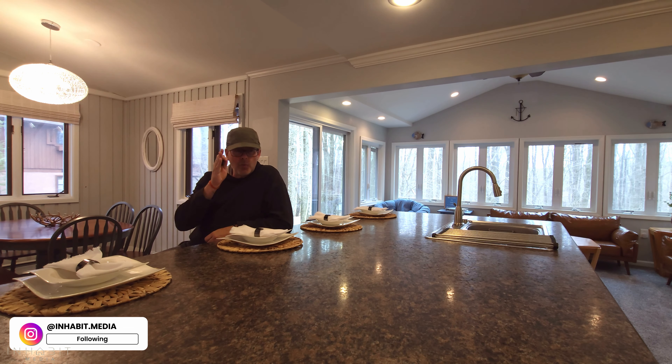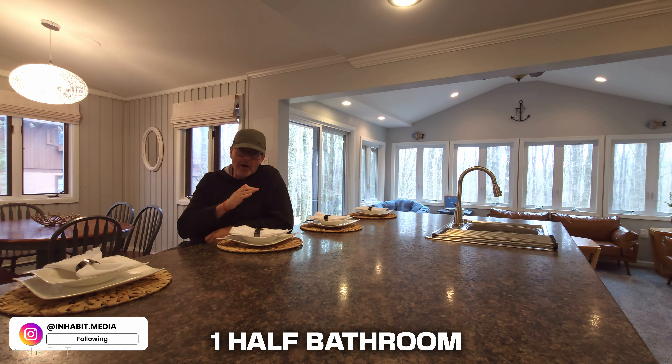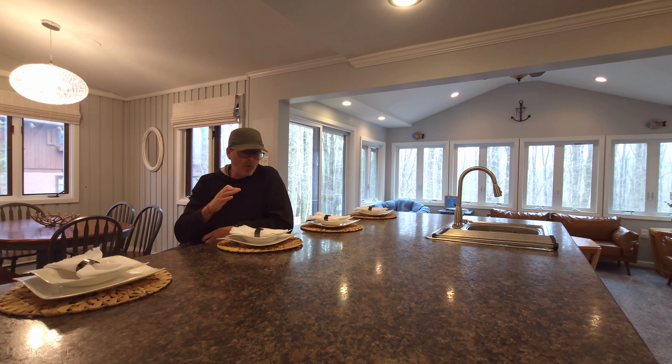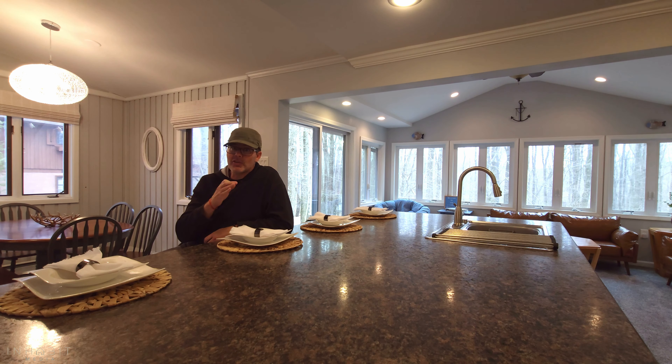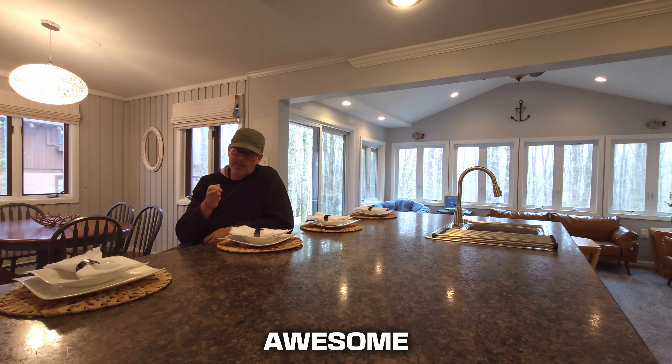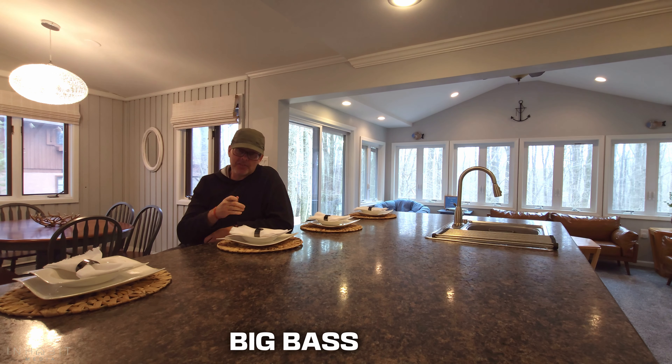This place has one, two, three bedrooms and one and a half bathrooms. It's on a nice quiet street in a great community. There are lakes, there are beaches, there's a pool, and there's an indoor pool. This community is awesome — check it out, Big Bass Lake.